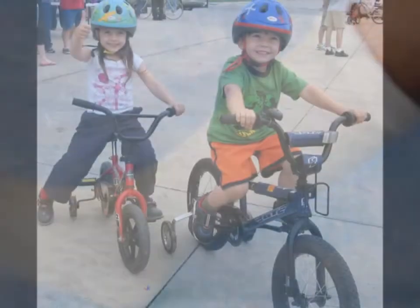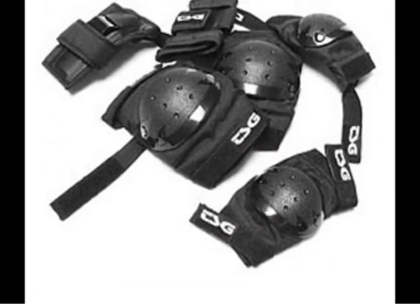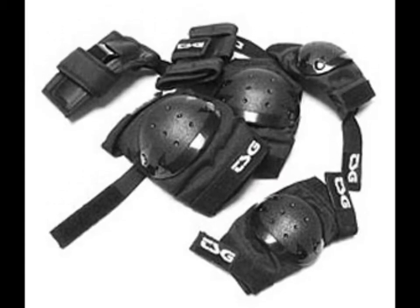To protect your bones, wear a helmet whenever you ride your bike or skateboard. Knee pads, wrist guards, and other safety gear for sports are also a good idea.